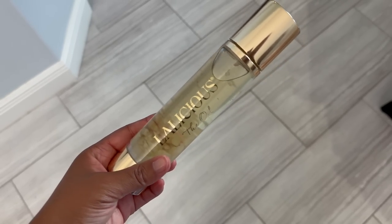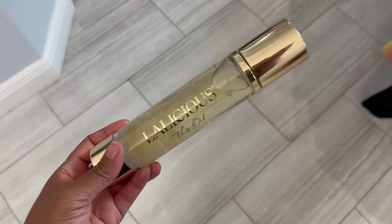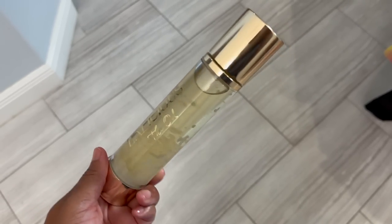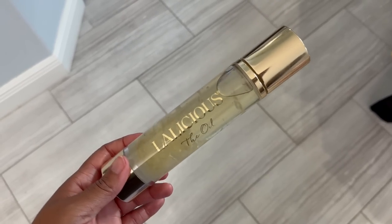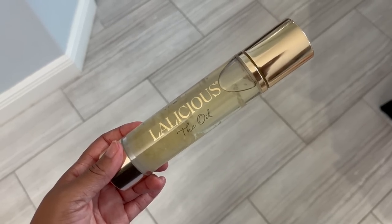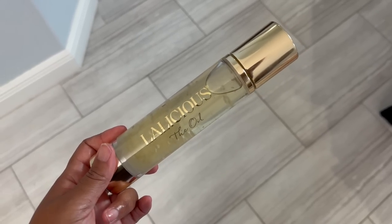Happy Monday. I started out by applying this LaLicious oil. I know it looks weird because coconut oil is in it and it's solidified, but that's a natural phenomenon with coconut oil — it doesn't change the quality. It has a light tropical coconut smell that smells very natural. I really enjoy the smell of this.